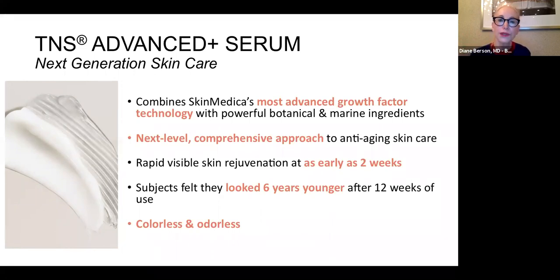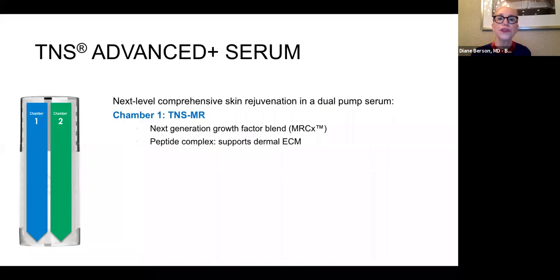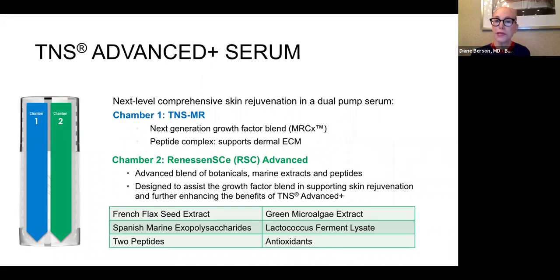In this newer formulation there are still two chambers, but one of the products that comes out is no longer orange as in the original, and it also doesn't have any odor. The newer Advanced Plus Serum combines the advanced growth factor technology from the original product line but adds in other ingredients, while also making it colorless and odorless. It contains a growth factor blend along with a peptide complex — both repair ingredients — but also combines them with botanicals, marine extracts, and antioxidants.